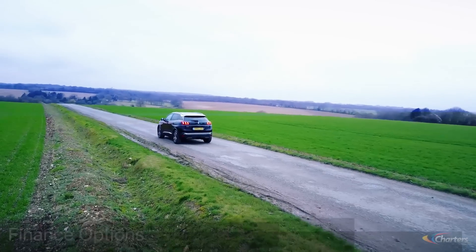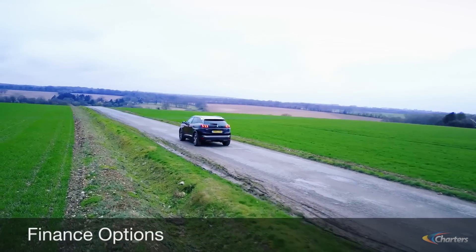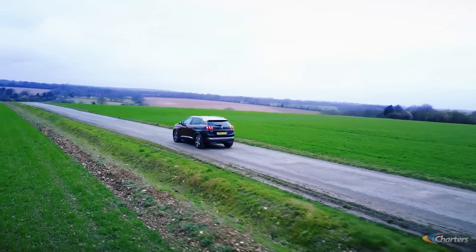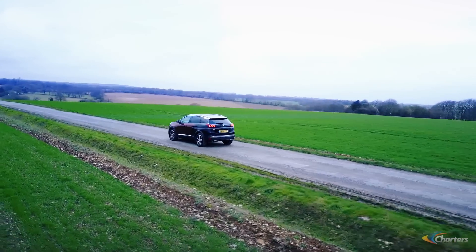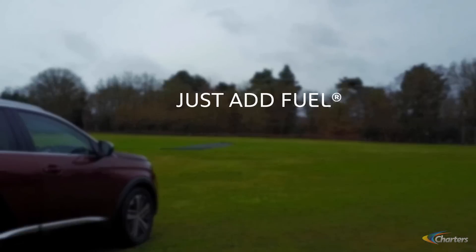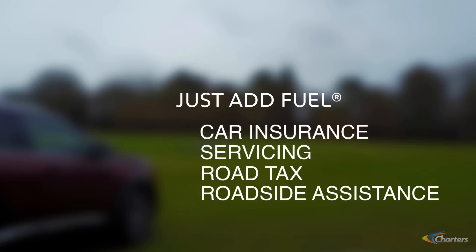The new 3008 SUV is available on Passport personal contract purchase, hire purchase, contract hire, and our unique Just Add Fuel scheme, which allows you to pay a single monthly payment to cover all of the essentials: the cost of the car, fully comprehensive insurance, road tax, servicing, and roadside assistance.